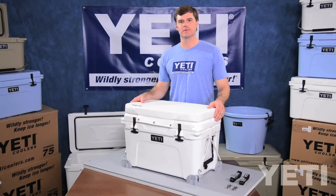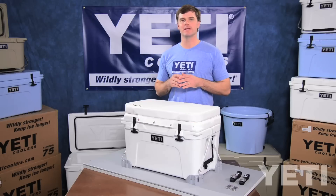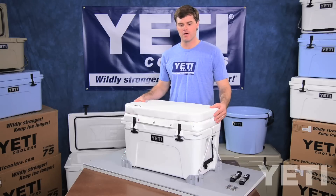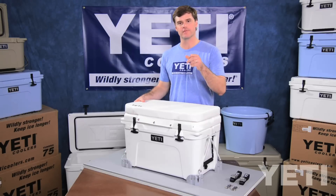A lot of us at Yeti Coolers are fishermen, including myself, and we've spent countless hours and invested the time and energy necessary to ensure that our coolers and accessories provide the best solutions for your next fishing trip.